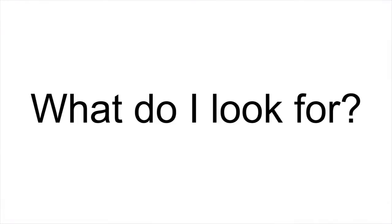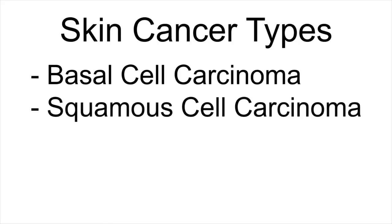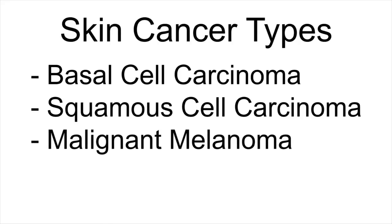When it comes to skin cancer, what do I look for? Well, there are three major types of skin cancers: basal cell carcinoma, squamous cell carcinoma, and malignant melanoma.